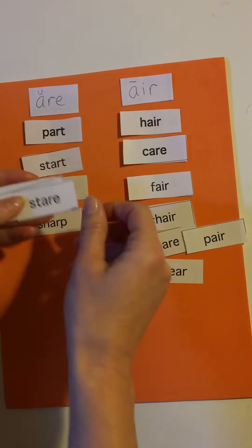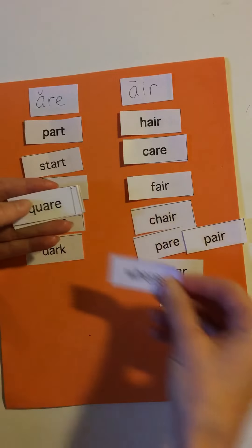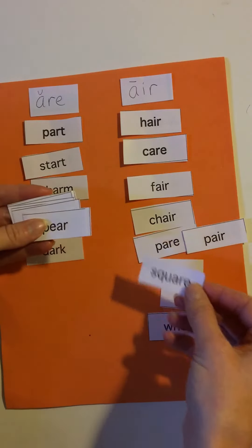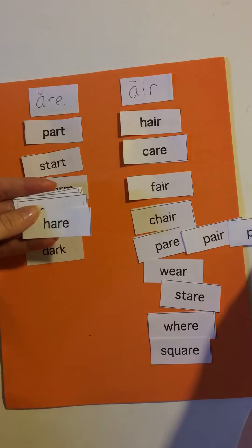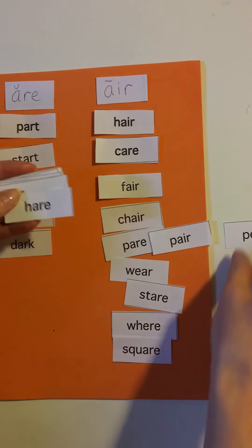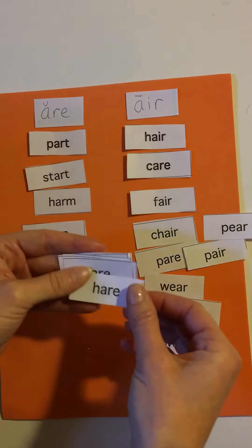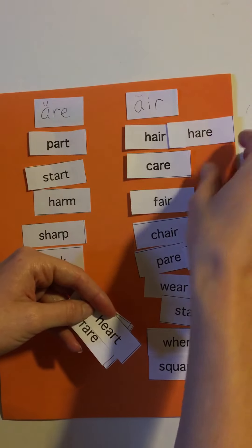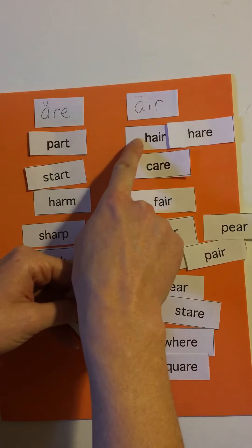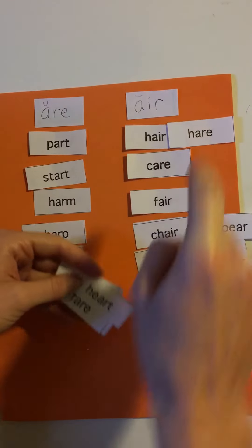Sharp, stare, dark, wear, square, pair — here's the other pair. There's three! Pair — this is the fruit pear. Hair, and this hair goes with this one. Another homophone pair: this is your hair that you brush every day, and this is a hare like a rabbit.